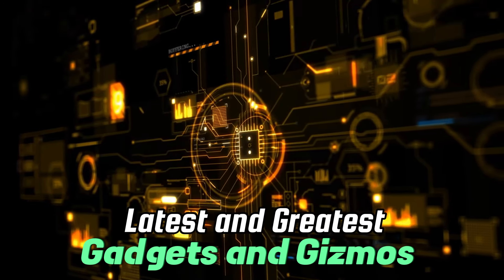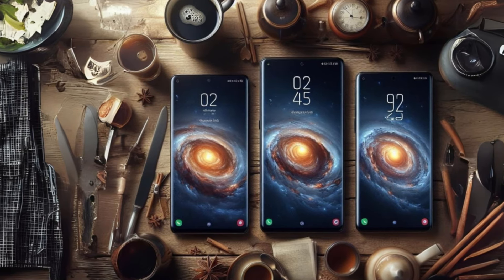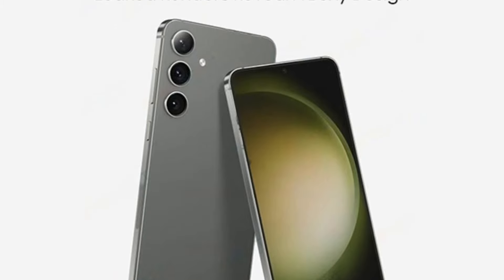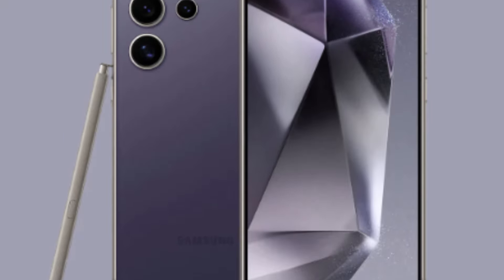Welcome to Tectonic Twist, the channel that brings you the latest and greatest in gadgets and gizmos. From smartphones to laptops, we've got you covered. In today's video, we'll be discussing the latest Samsung Galaxy S24 series — which model you should buy between the Samsung Galaxy S24, S24 Plus, and S24 Ultra. We're talking screens, cameras, battery life, everything. Buckle up because we're about to crown the ultimate Samsung champion.